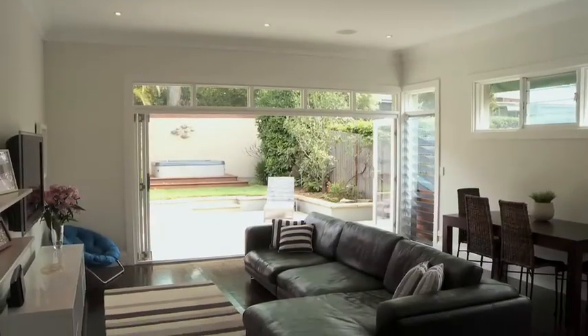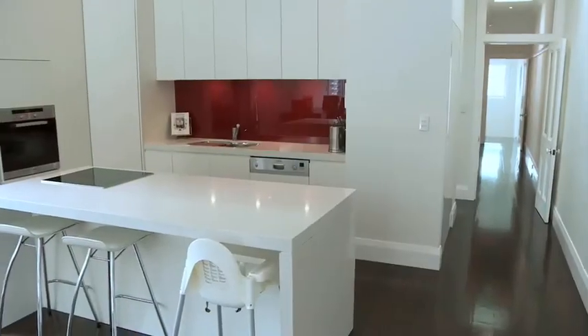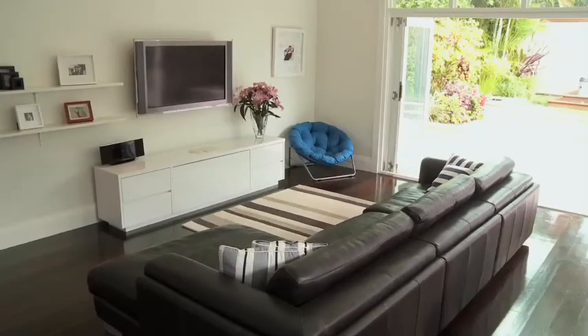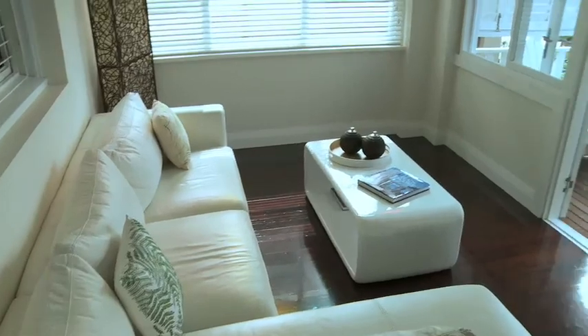This deceptively spacious two-storey semi has received a breathtaking new designer transformation, creating a dramatic contemporary residence of immense taste and appeal. It's graced with a variety of entertaining spaces, sophisticated light-filled interiors and a generous floor plan ideal for family living.